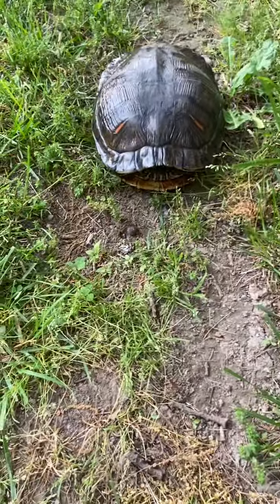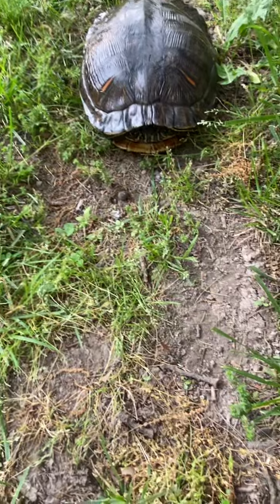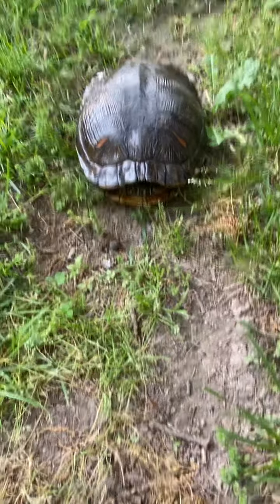He just showed up in my yard. If he's not gone the next day, I'll do another video of him and see how he's doing.